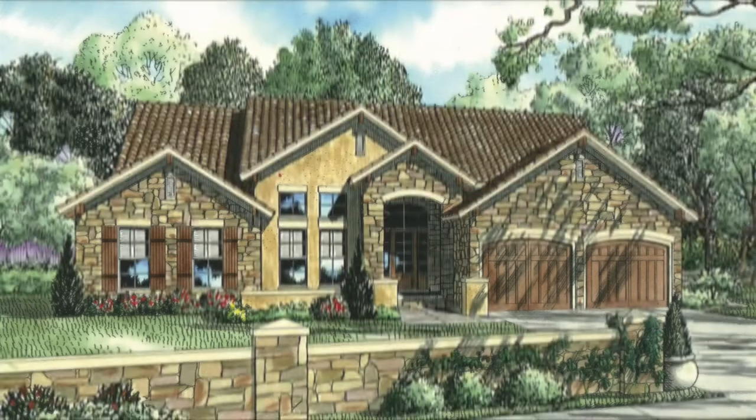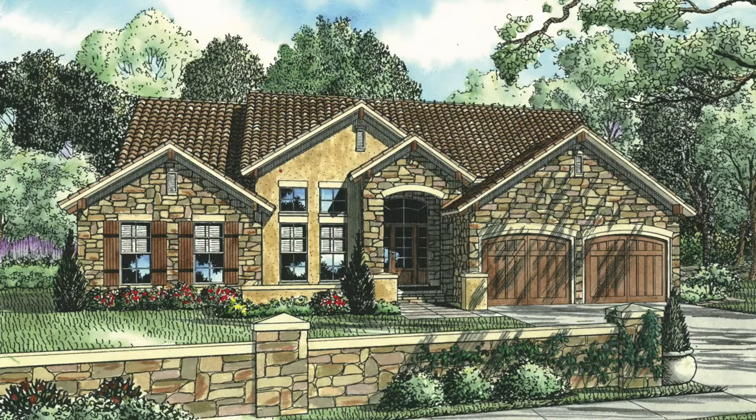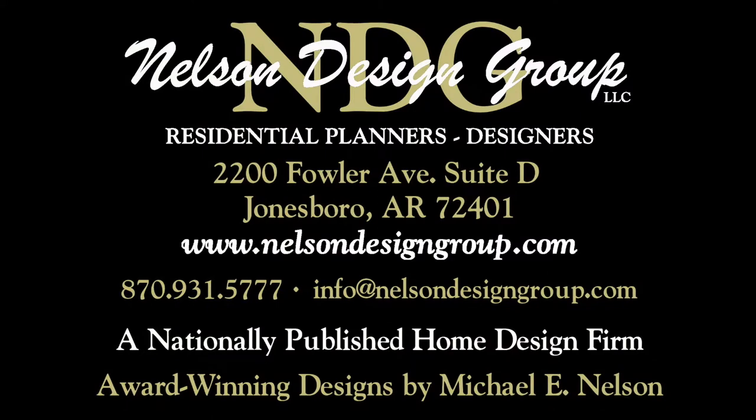So, the question is, is this your dream home? At NDG, our goal is to provide our customers with a home plan that suits their needs. Call 870-931-5777 and we will help you find your perfect home plan. Visit our website, www.nelsondesigngroup.com and please visit our corporate partner links on our homepage for related products to these plans.